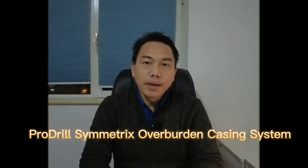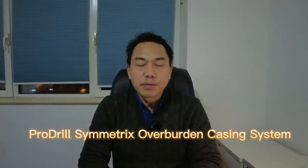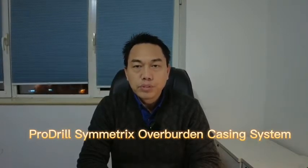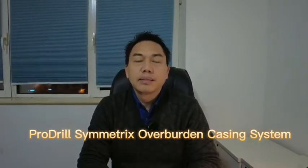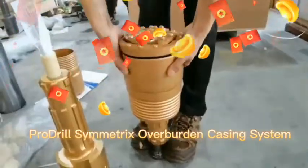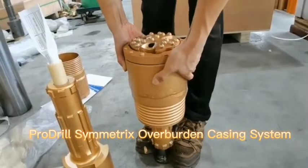Hello everyone! Today is the 1st of November 2021. Welcome to Ochi's project. Today I will introduce our practice, test and development of this project.